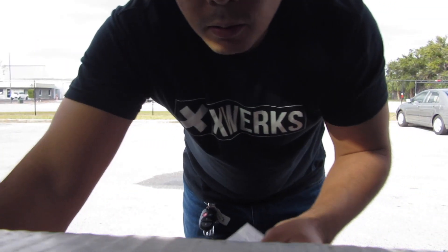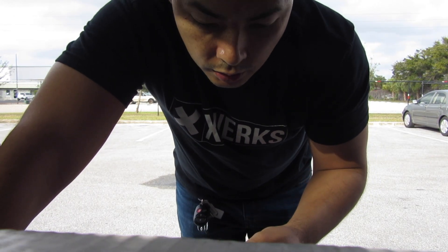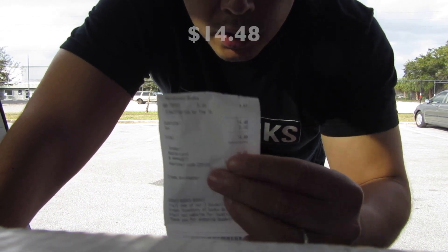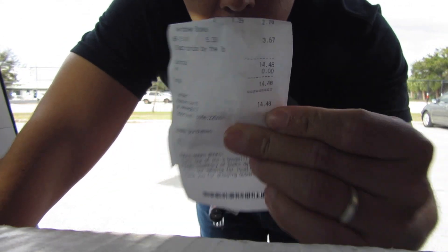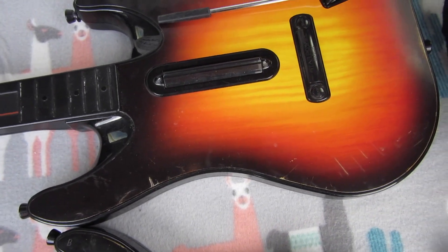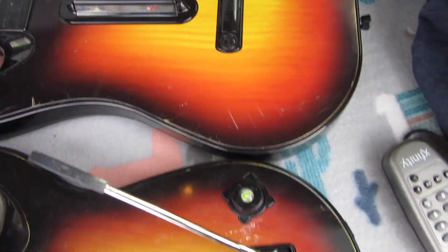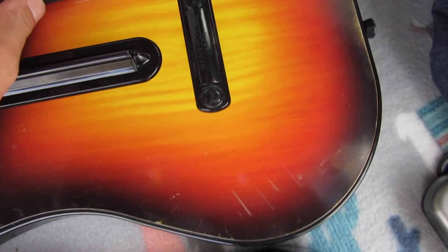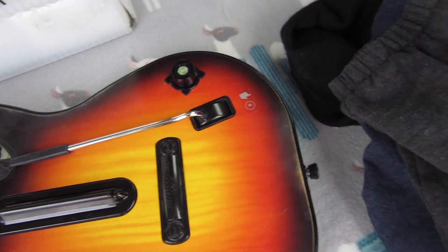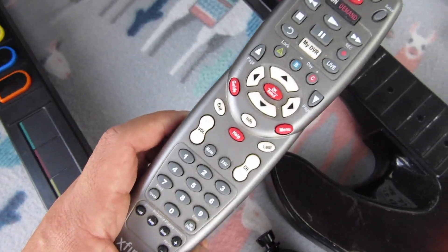Hey guys, I just got back from the bins. I spent about an hour — there wasn't much there today — but I spent $14.48 total. Here are the items I found: I've got two wireless Xbox 360 Guitar Hero controllers. This one works perfectly but this one has a little damage — I might fix it or sell it as parts.